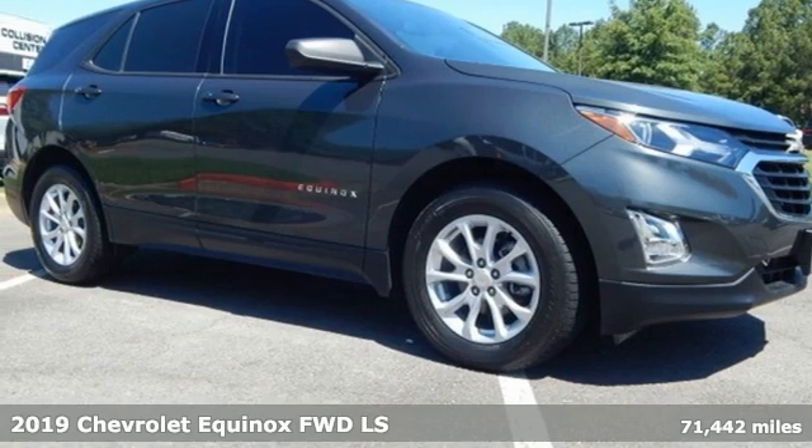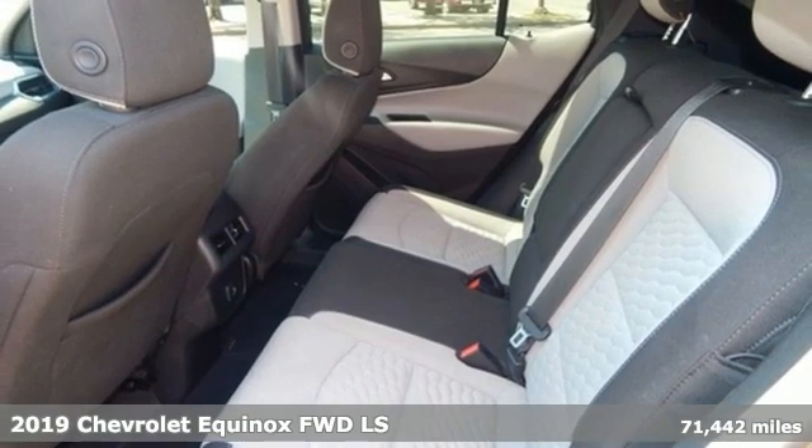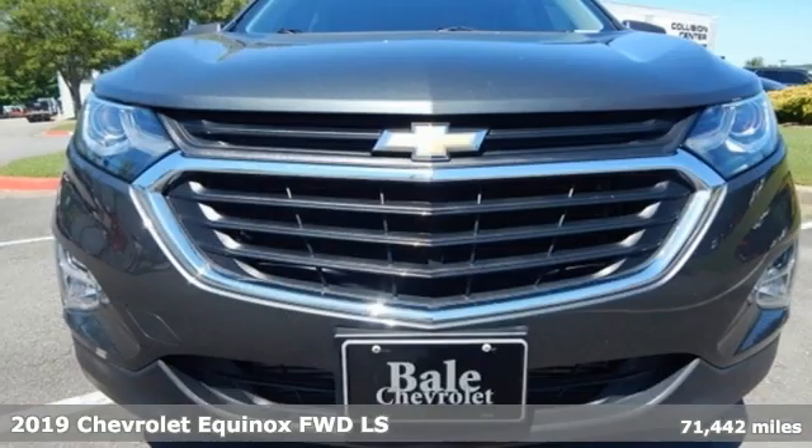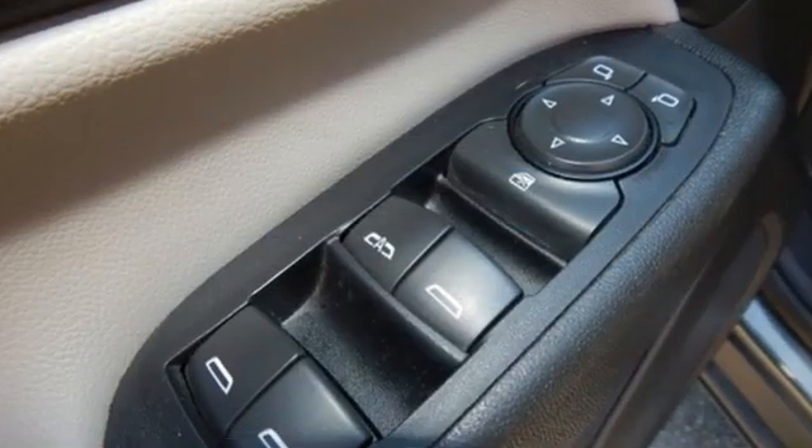It's a 2019 Chevrolet Equinox. This Equinox is a talented multitasker with impressive fuel economy, thoughtful safety features, and powerful performance. It's equipped for all your driving needs and wants.